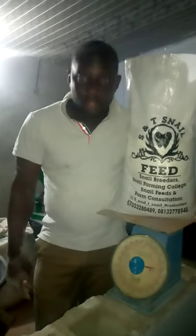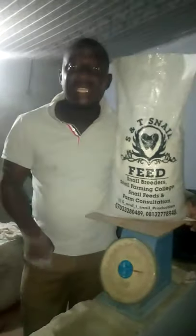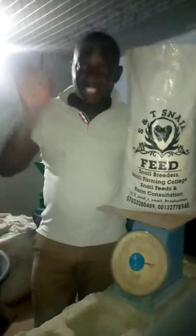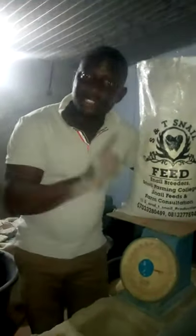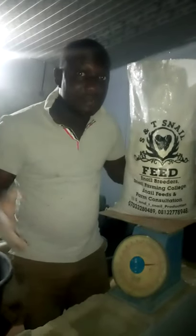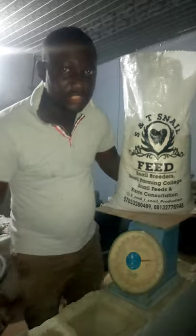We don't buy it in the market — we produce it in our company, specially formulated for snails. Go to any shop and you will not see snail feed like this. It is produced at S&T Snail College. It's the only solution. There might be others, but this one I guarantee. Thank you.